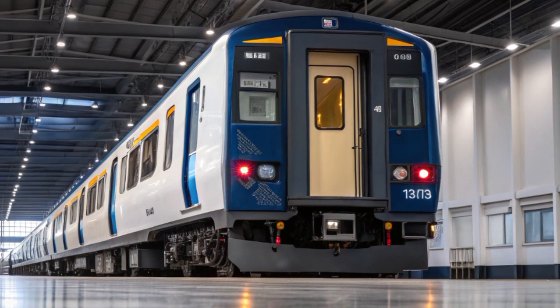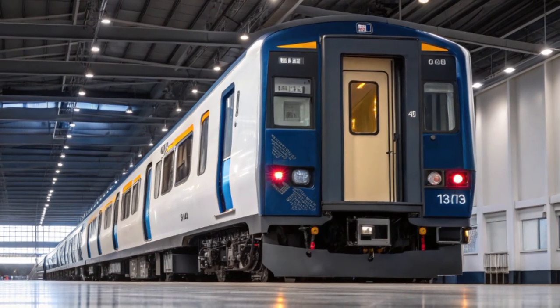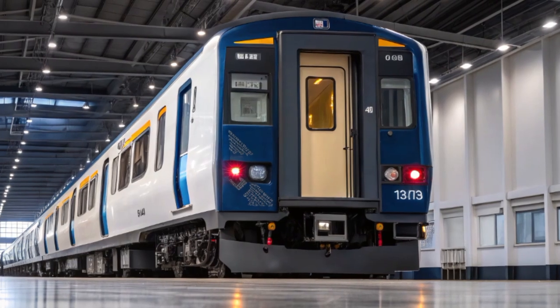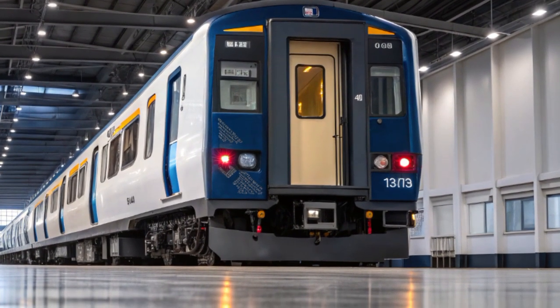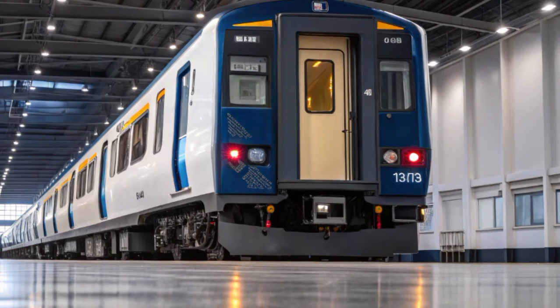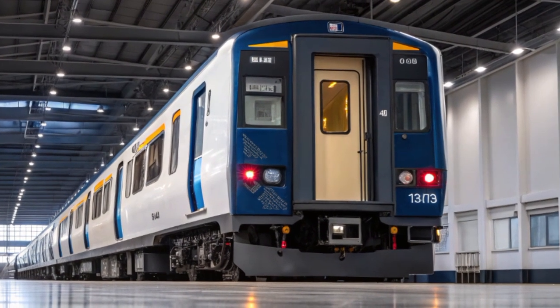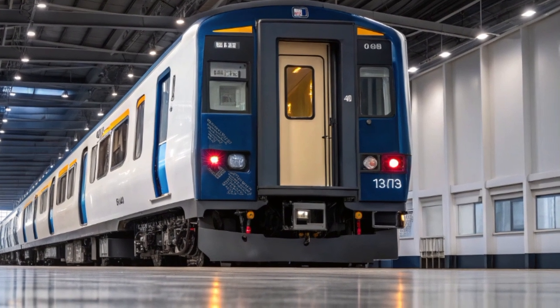In the luxury English showroom setting, the train's polished finish reflects its surroundings — white marble floors, soft spotlights, and glass panels highlighting its craftsmanship. Engineers and designers often display the train here before official launches, allowing visitors to appreciate its scale, symmetry, and precision. Every rivet, joint, and contour has been engineered with aerodynamic performance in mind, reducing drag and noise while maximizing stability at high speeds.